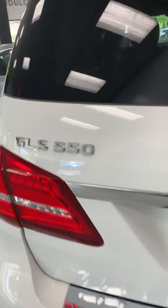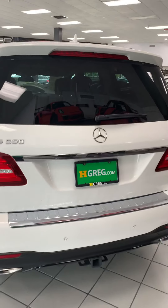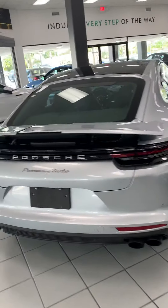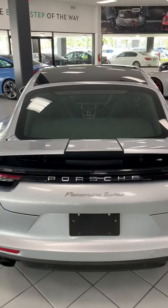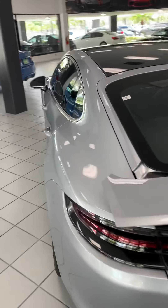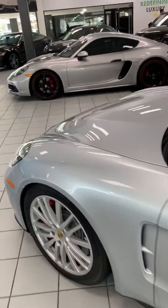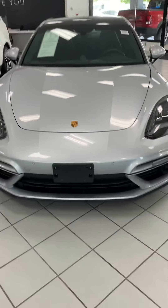GLS 550, Mercedes 2018. We also have the Porsche Panamera Turbo — it's all luxury cars. Everything here is between $50,000 to $100,000 in price. That's the wholesale price, but the market price is more than that.